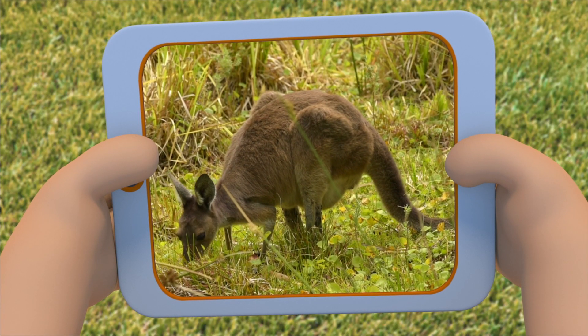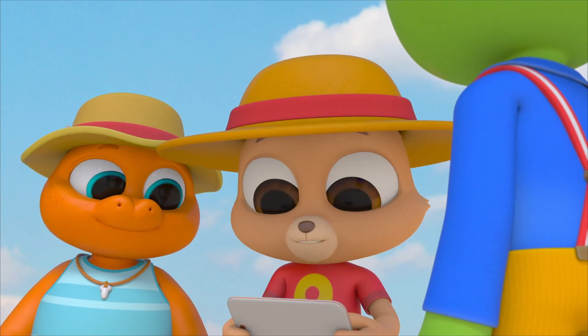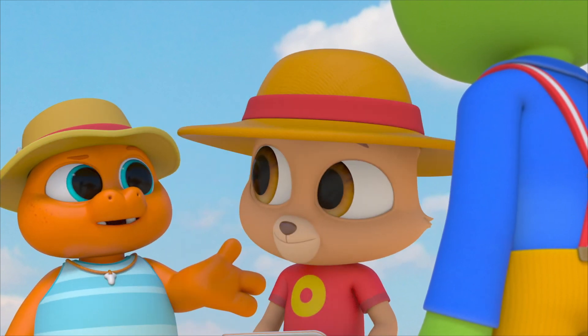It says here that kangaroos and wallabies are related — kind of like cousins. They're both herbivores; they eat plants.